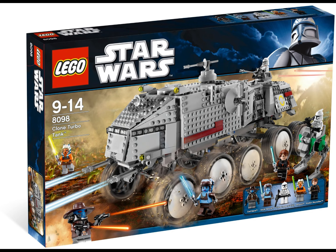My number 2 is a set I didn't used to care about much, but as I've seen more of it I've come to really respect it — the 2010 Clone Turbo Tank. This is such a cool vehicle. The minifigure selection isn't the greatest, but I love the vehicle itself. I think it's the best Clone Turbo Tank LEGO has made. It looks so well-finished, with lots of interior storage space and those large wheels. It's just such a cool set.